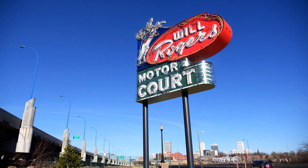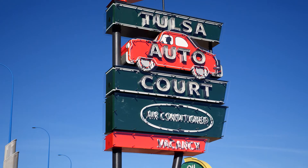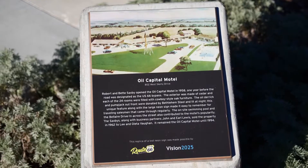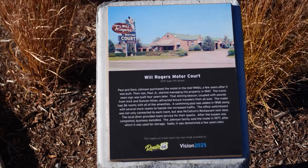And some of those travelers would have actually stayed at the Tulsa motels the signs represent: the Will Rogers Motor Court, the Oil Capital Motel, and the Tulsa Auto Court — with AC and vacancy. The informational placards can tell you all about them. You can find its history, where it was located, the rationale behind it, and what that motel was like at the time.